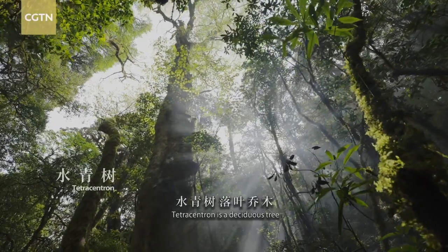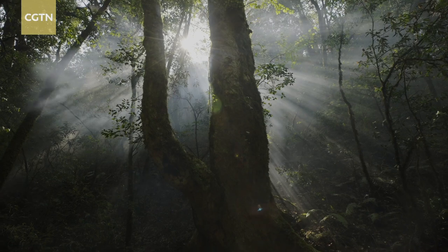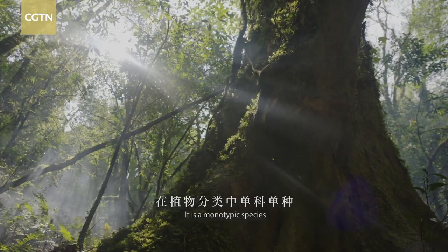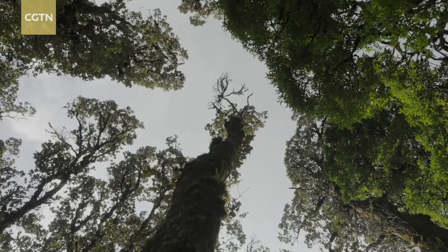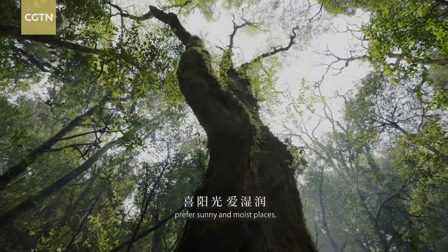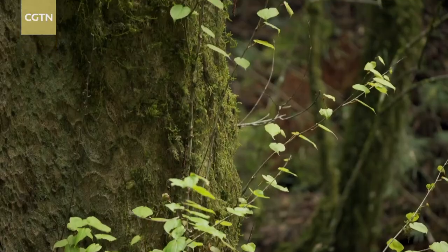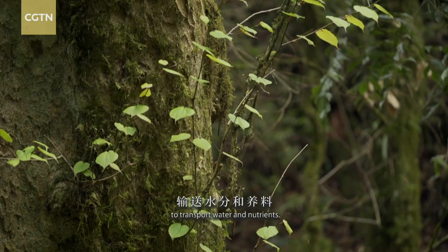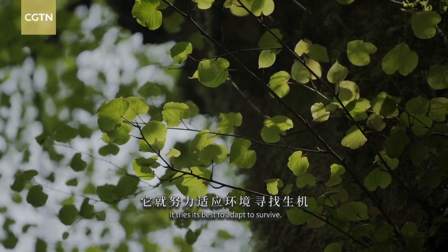Tetracentron is a deciduous tree that dates back to the Tertiary. It is a monotopic species. The old and lonely trees prefer sunny and moist places. There are no vessels in the wood to transport water and nutrients, yet it tries its best to adapt and survive.